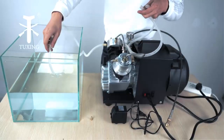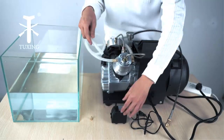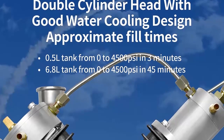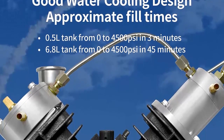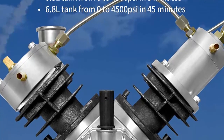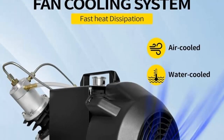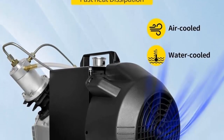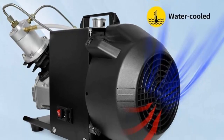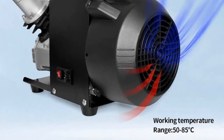With its compact size, this air compressor can be easily stored and transported, making it ideal for both home and professional use. This air compressor is perfect for filling paintball tanks or scuba tanks and is suitable for both recreational and professional use. It comes with a high pressure system that can reach up to 4500 PSI and an automatic shutoff switch for safety. Its compact size makes it easy to store and transport, allowing for efficient use in a variety of settings.